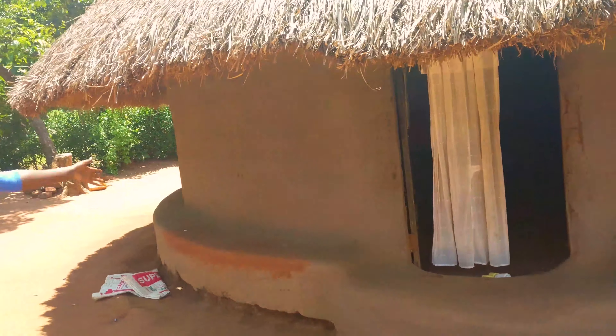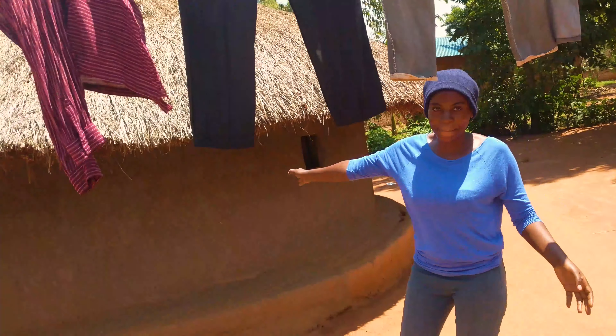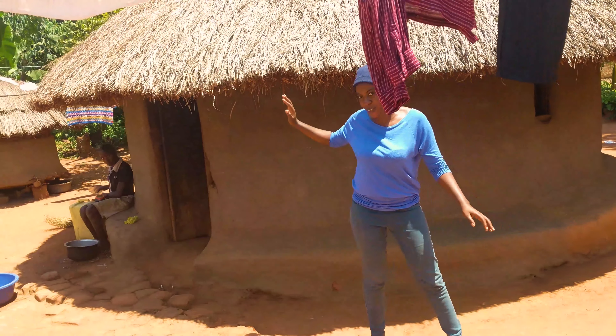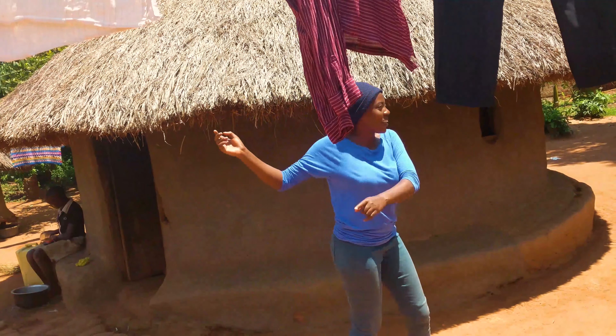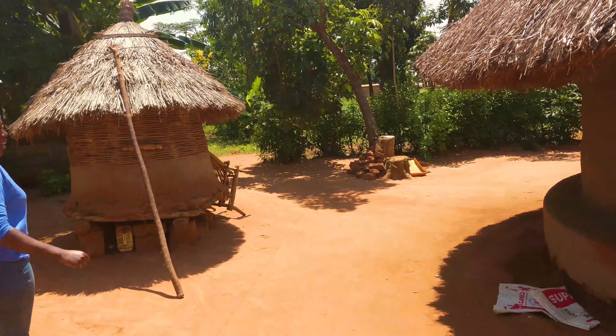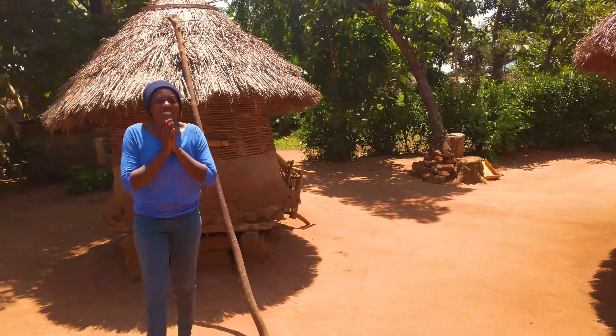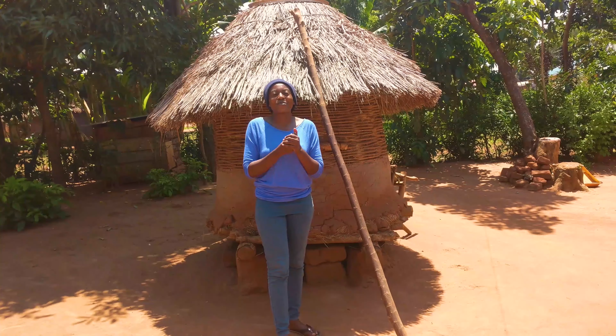For us, we sleep here — this is the girls' section. This is how we sleep. Let's go to where we store our food. How many of you guys have this in your village? In case you have this, please let me know.